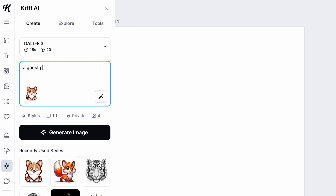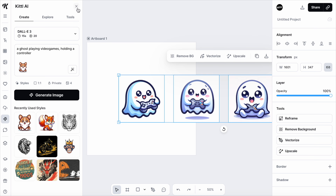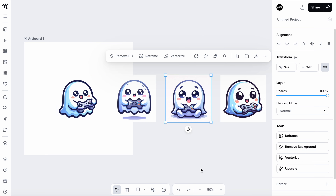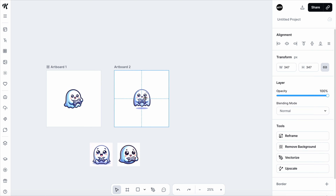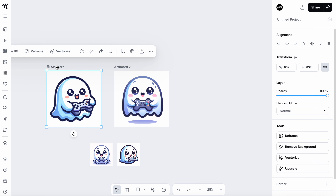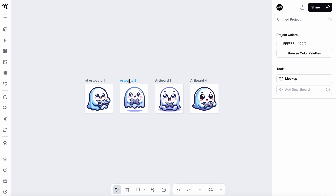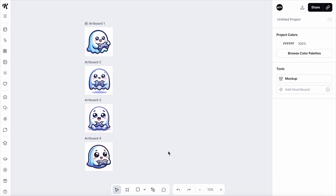Briefly describe the prompt — like a ghost playing video games holding a controller. We click Generate Image, and there we go. That actually looks pretty good. You get four subtle variations of what you asked for, and they are almost exactly what I wanted. If you want to keep them all, I'd recommend creating an artboard for each one. This is something I really like about Kittle — you can have multiple artboards in the same workspace, easily move them around, change their sizes, and zoom out to have a clear picture of your entire creative workflow.